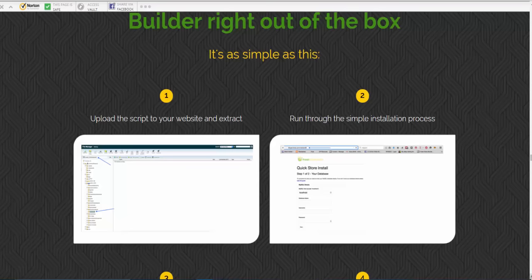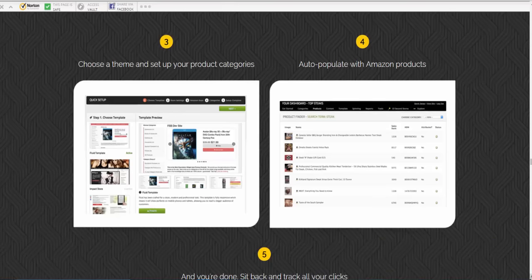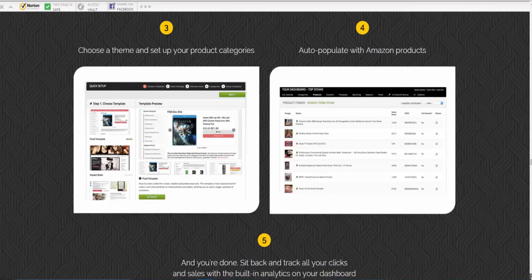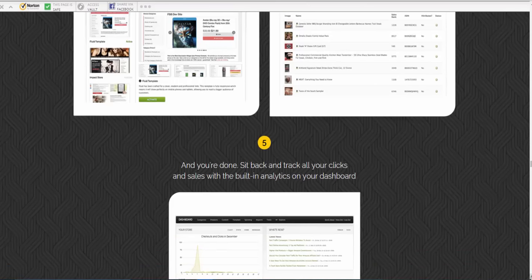It's easy to set up: you just get the script, extract it, run through the simple installation process, choose a theme, set up your product categories, auto-populate with Amazon products — really simple stuff — and you're done. Sit back and track all your clicks and sales.